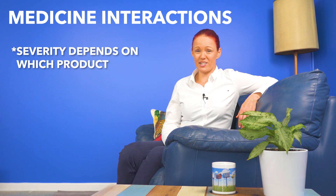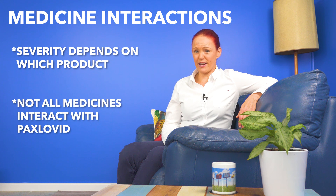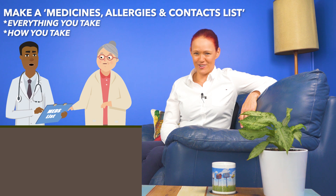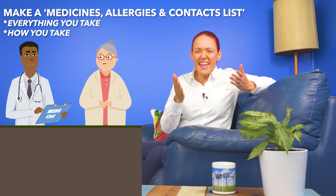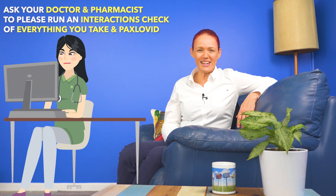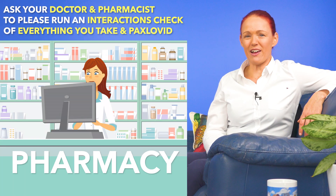Paxlovid medicine interactions can vary from mild to potentially lethal, depending on which product is interacting with it. So if you don't already have a current list of your medicines, top tip number two is to make a medicines, allergies, and contacts list and put everything you take onto it and how you take each of those things, and give a copy to your doctor and pharmacist and ask them to run an interactions check of everything you take versus Paxlovid to help decide whether Paxlovid may be suitable for you or not.